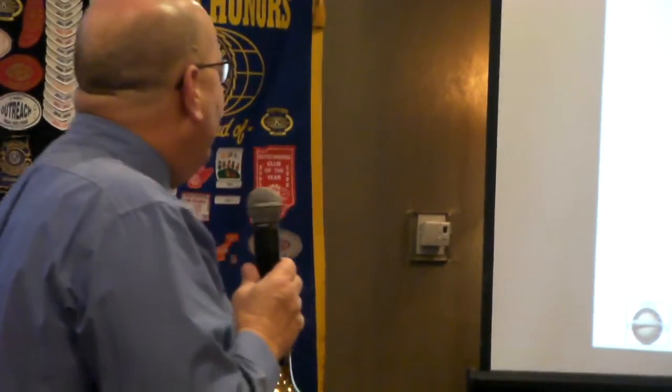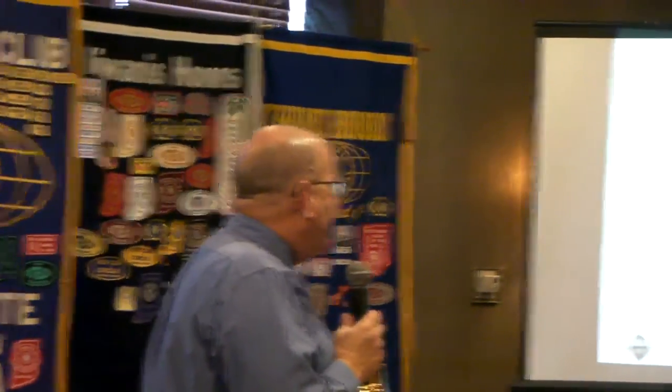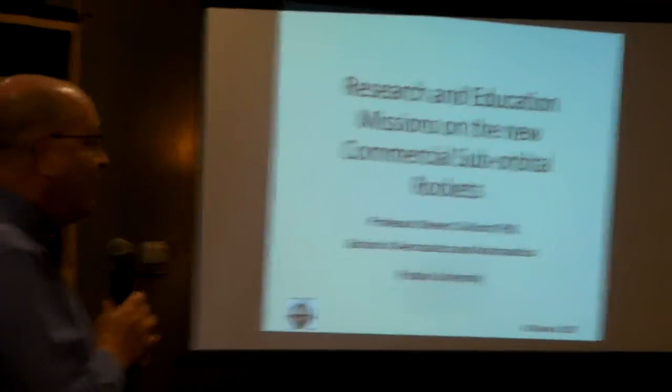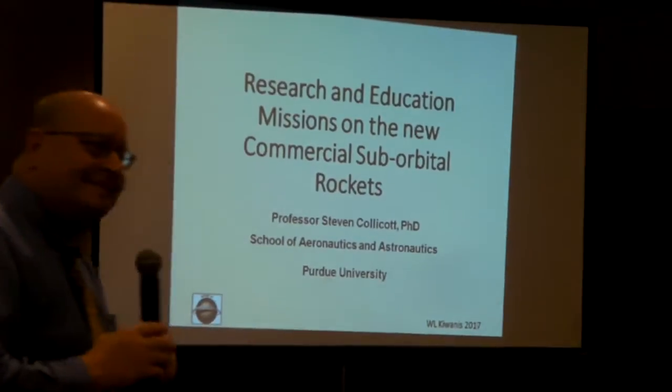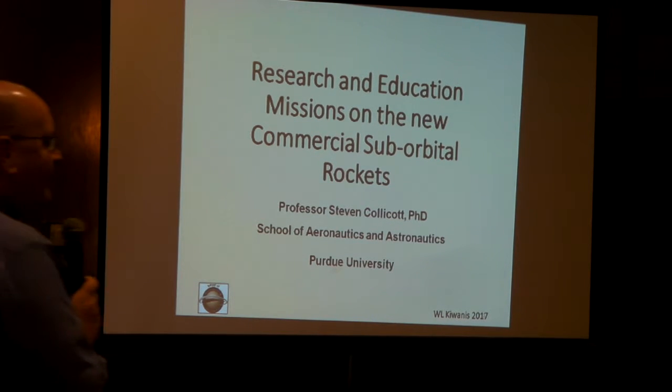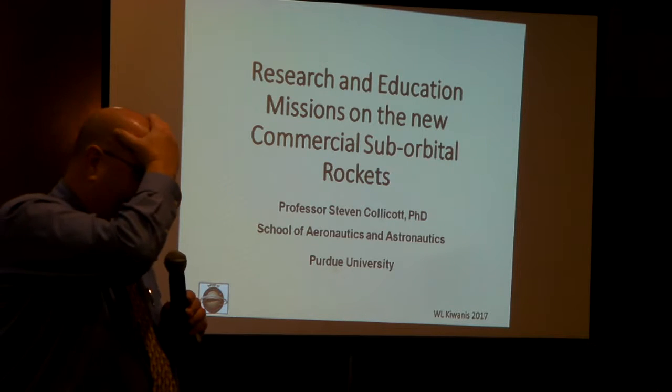At Purdue, he teaches and does research in the area of zero-gravity fluid dynamics. Now in his 27th year at Purdue, he also serves as Associate Head for Engagement in the School of Aeronautics and Astronautics. Here to enlighten us all on what zero-gravity fluid dynamics is all about and why it is important, is Dr. Stephen Collicott. Professor, the microphone is yours.